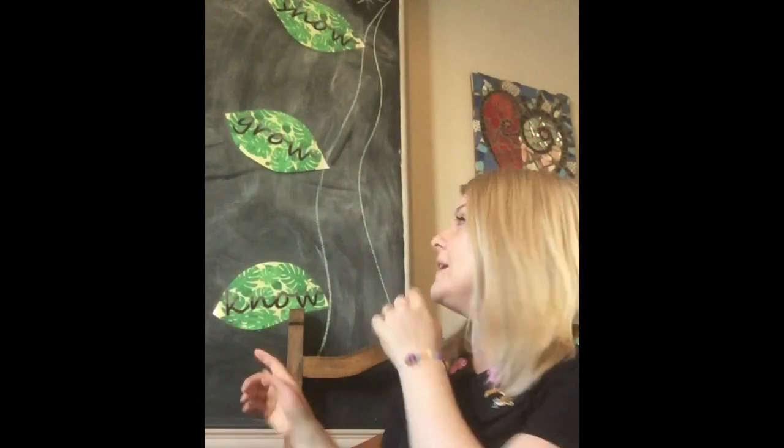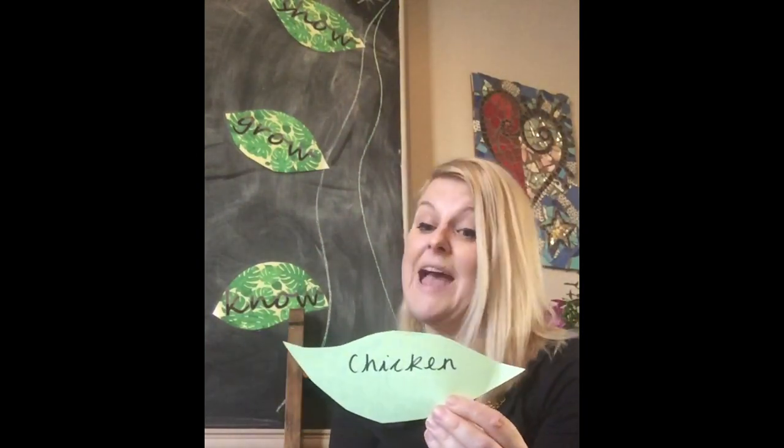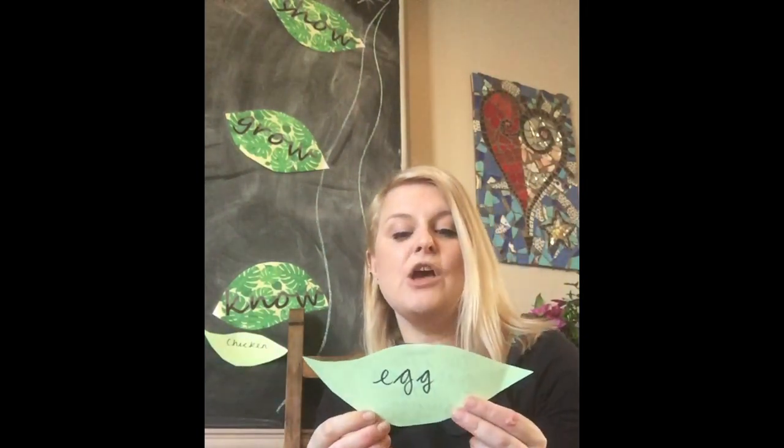We've been learning lots of new words. We know that a chicken is a bird that lays eggs that we can eat or that grow into another chicken. And an egg is the hard, oval-shaped shell that surrounds a bird or reptile embryo. These are our 'know' words.